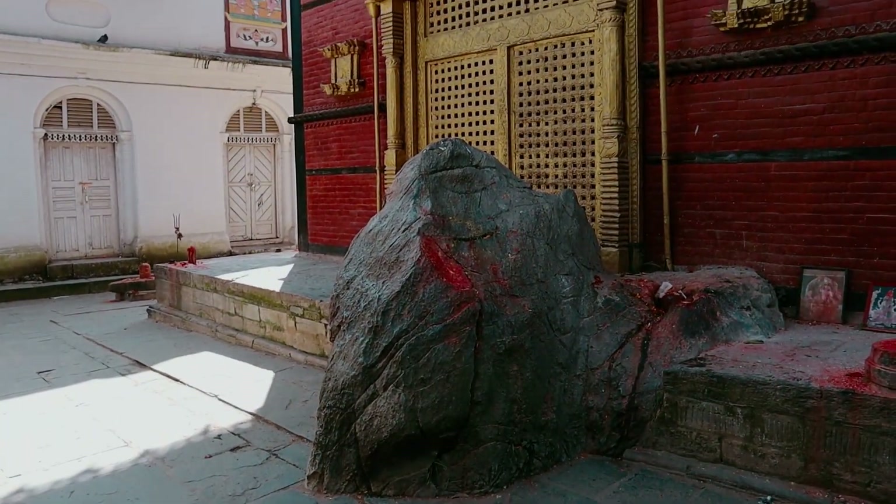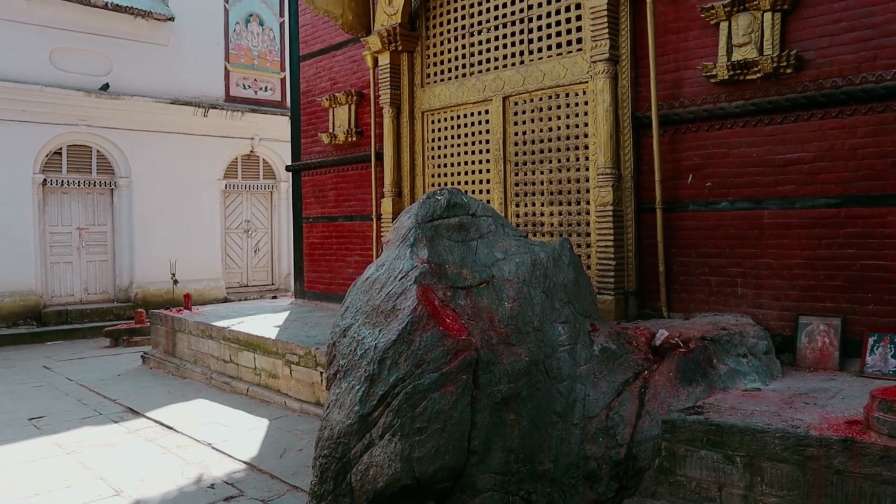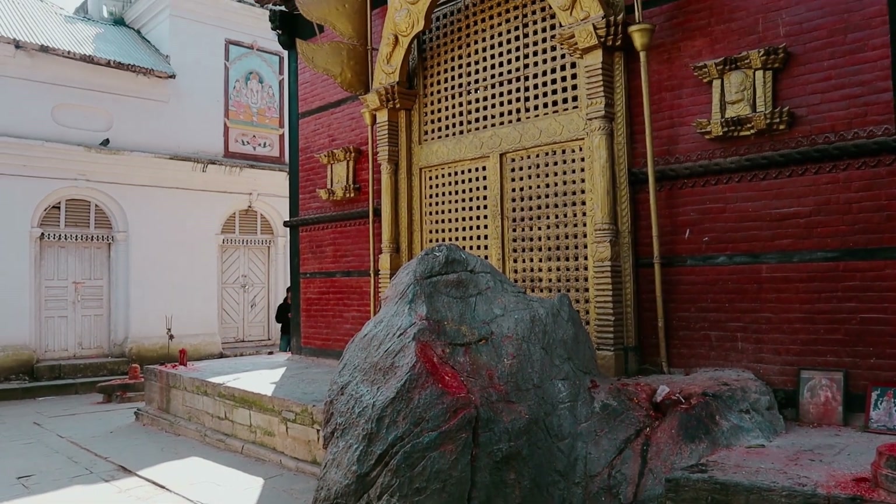Inside the temple there is also a large stone, and it is believed that if you have a backache you can go and lie on the stone and your backache will be gone. So I might go and try that out in a minute.